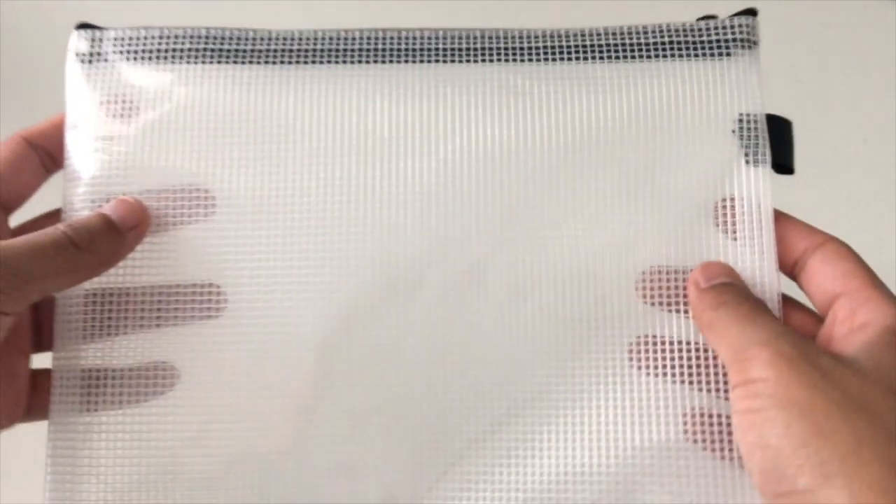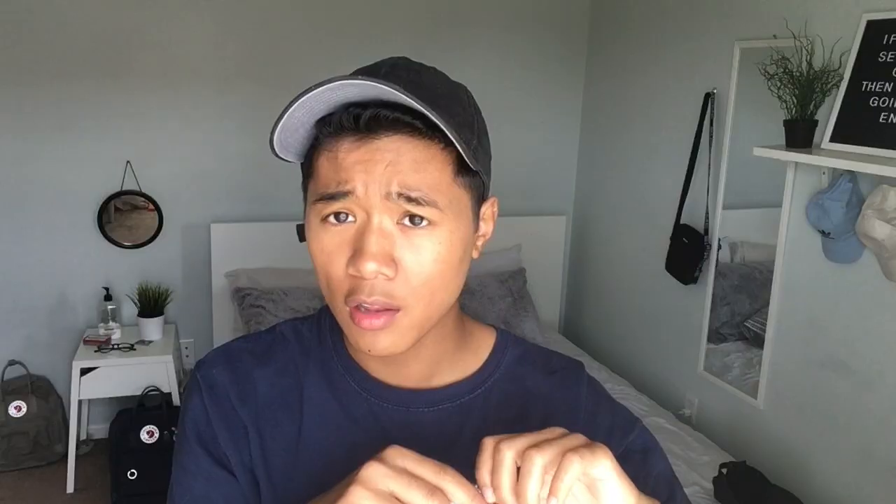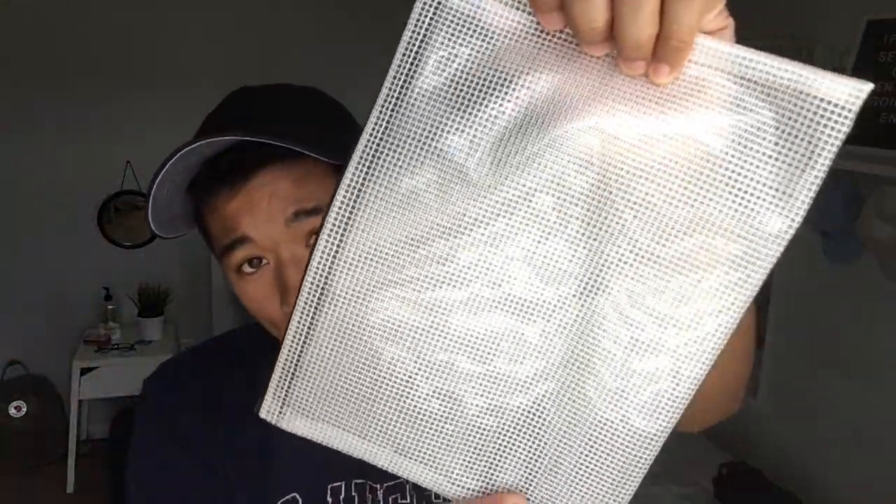I got this vinyl pouch, and I actually went to Michael's today and saw they had a very similar pouch but it was selling for about three dollars. If you guys go to Daiso, just grab this because Michael's is selling the same product for more. I would go ahead and grab this if you guys were interested.